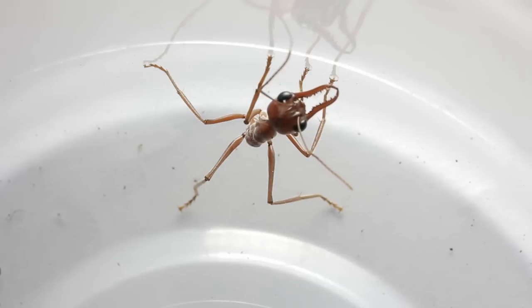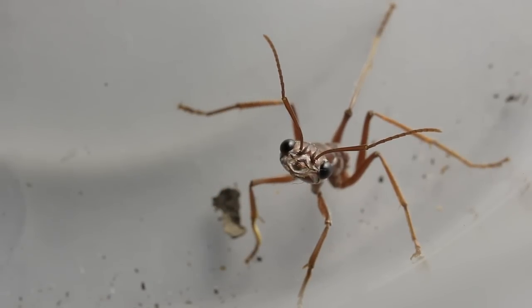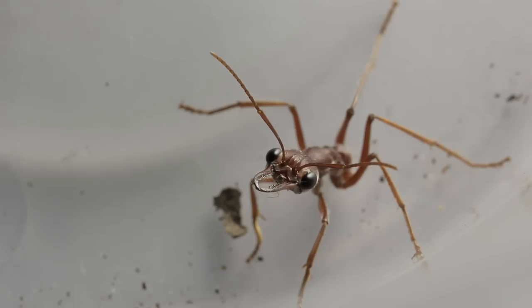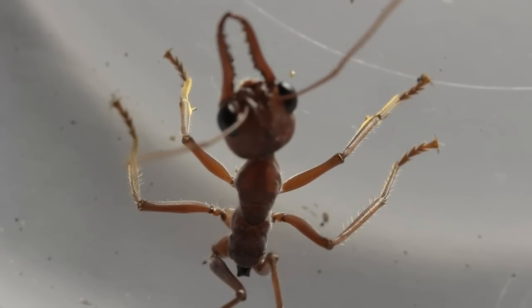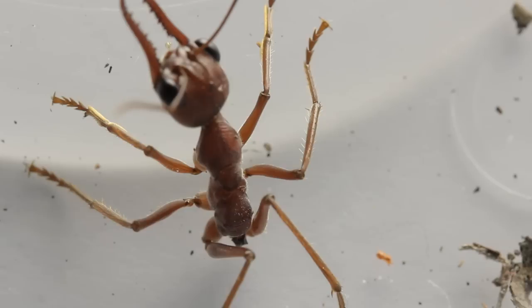I put her in there and at first she displayed most of the common bull ant behaviour — she was fairly ferocious, curious, and moved around quite a bit. But she quickly became quite subdued. I'd collected bull ants before and they run around exploring for quite a long period of time, so I noticed straight away that maybe she didn't want to spend the energy she had. Basically I just wanted to see how long she could survive without the gaster.